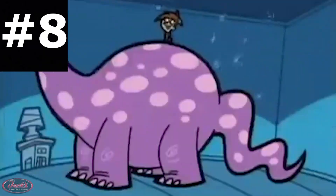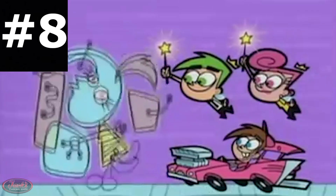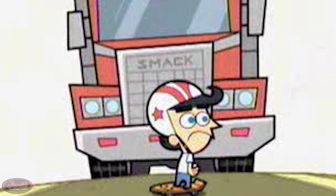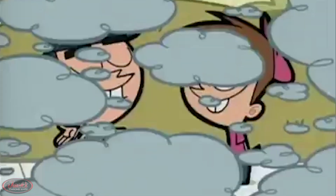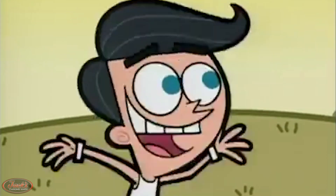8. In an early episode of the Nickelodeon animated children's cartoon series Fairly Odd Parents, you can spot Nick's parody version of a Mack Superliner truck. This Superliner features the word 'Smack' instead of 'Mack' on the grill — a silly play on words, as the truck nearly smacked the main character Timmy Turner's dad when he was a child, as depicted in the episode.